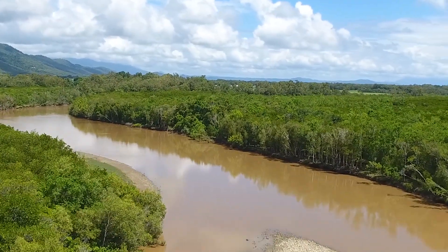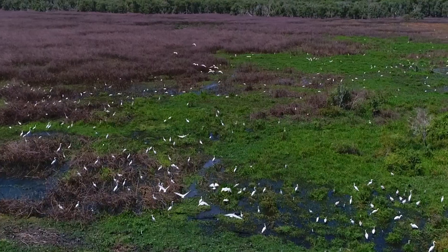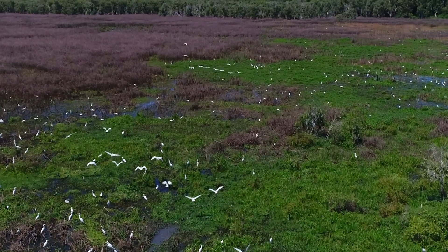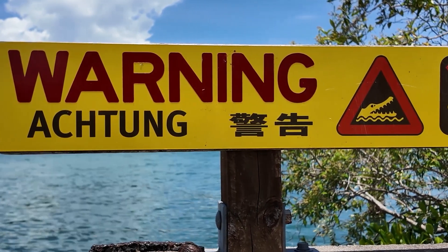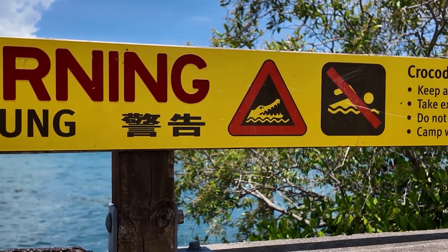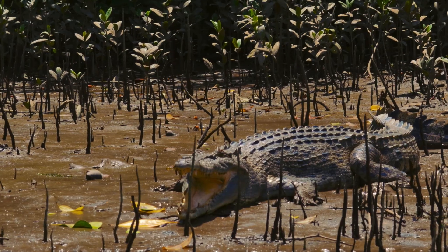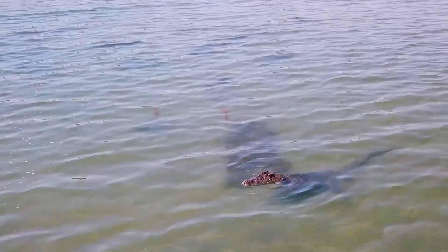Don't be fooled by their name. Salties also enjoy inland freshwater lakes, swamps, and marshes — far away from saltwater reefs and estuaries. When exploring the top end of Australia, it's essential to be croc wise. If you pay attention to the warning signs and keep well clear of the water's edge, there's a good chance you'll survive.